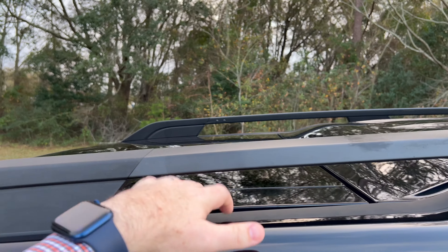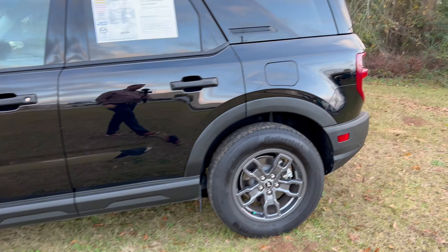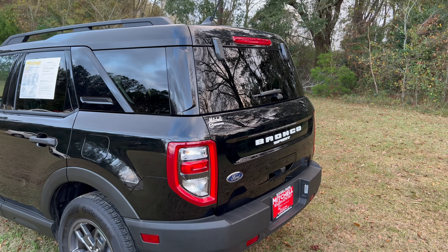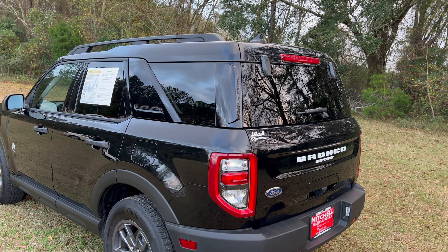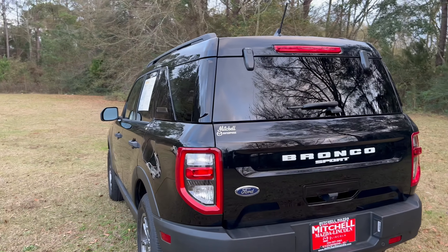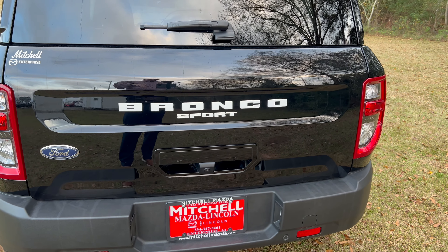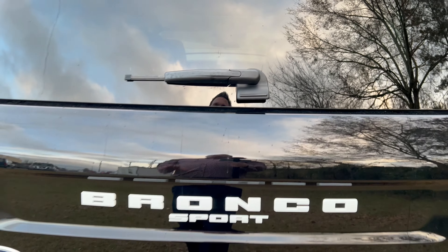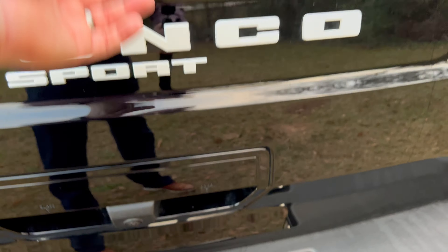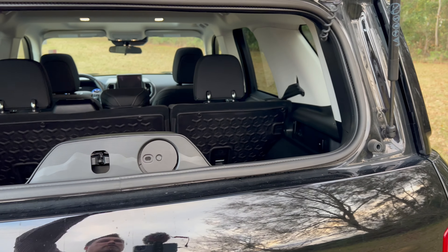This specific vehicle has a moonroof as part of the Big Bend package. One pretty neat feature of the Bronco Sport is the pop-up rear glass, which is not available on most crossovers in this size. On the left side of the handle it pops just the glass, and on the right it pops the full door. So you can open that glass independently — whether for ventilation for animals in the back or to load something that sticks out.